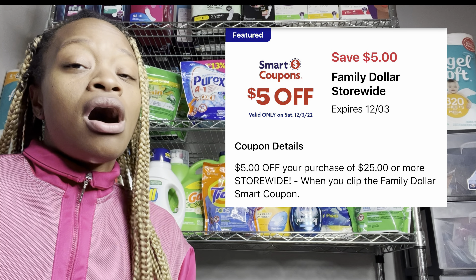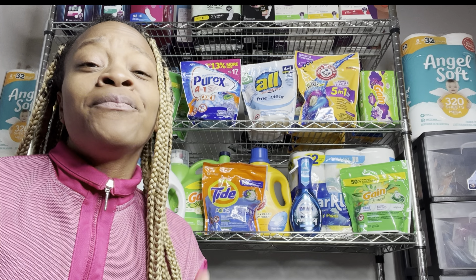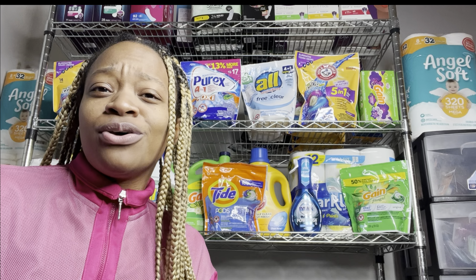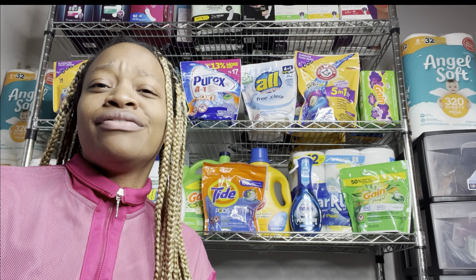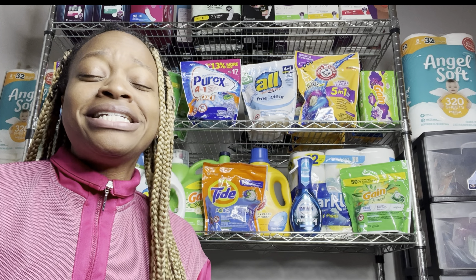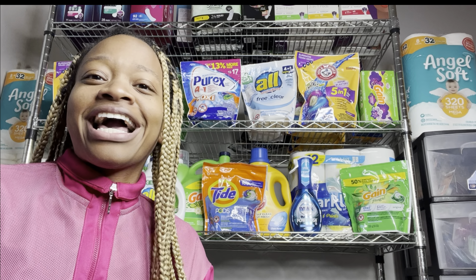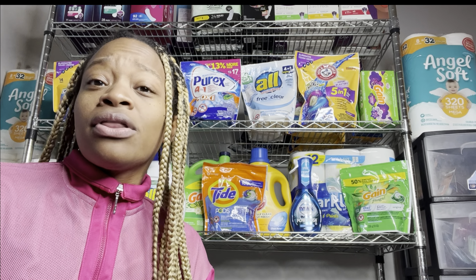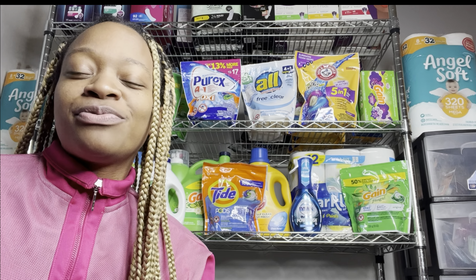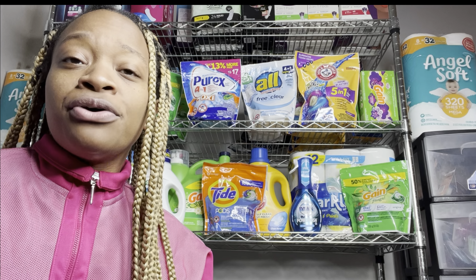I'm going to show you some scenarios you can do — like I always say, cater the deal to your need. If you are new to my channel, I teach you how to save tons of money from couponing, so you are in the right spot. Those of you who have already liked the video and subscribed with your bell notification on, I appreciate you. Let me know where y'all are from and what the weather's like — I'm here in Georgia. Without further ado, let's get into the video.